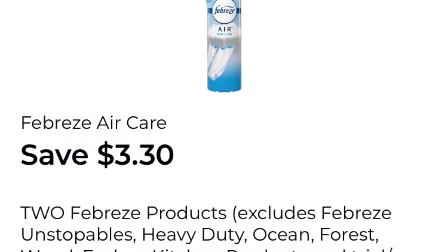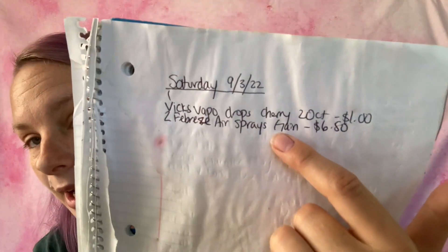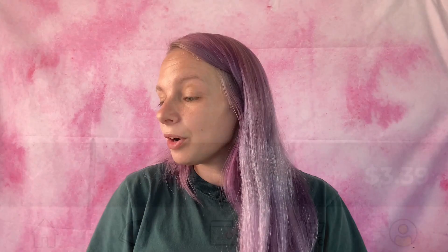The next coupon I'm going to be using is save $3.30 on two Febreze products — it excludes a couple of things. What I'm going to try to get is the Gain-scented Febreze air spray. They are $3.25 each and I'm going to be getting two, so I've added it to my paper list: two Febreze air sprays, Gain scent, $6.50 for both. Going to add it to my in-app list and we are at $3.39 subtotal.